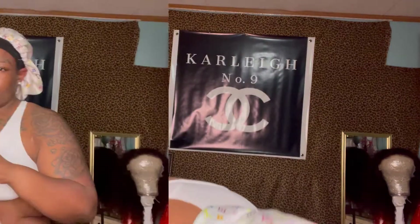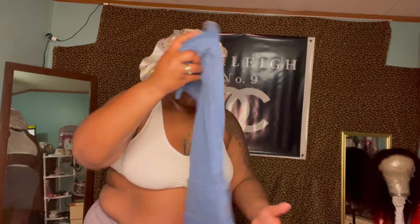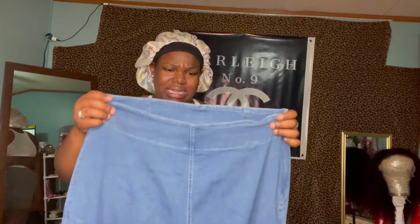Moving on to item number five. This is item number five — some flare jeans. A little nervous about these, because I really wanted them. I've always wanted me a pair of wide-legged jeans. But the thing is, shorty is really short. What size are these? These are a little small, baby.